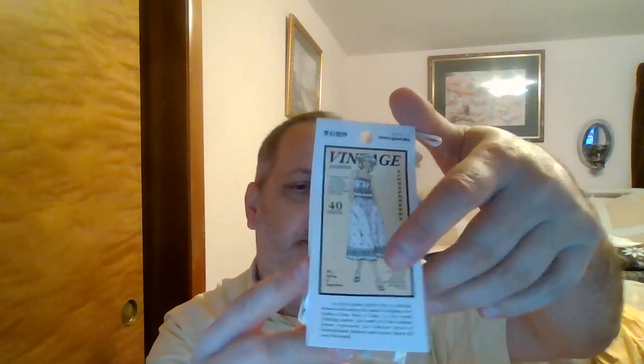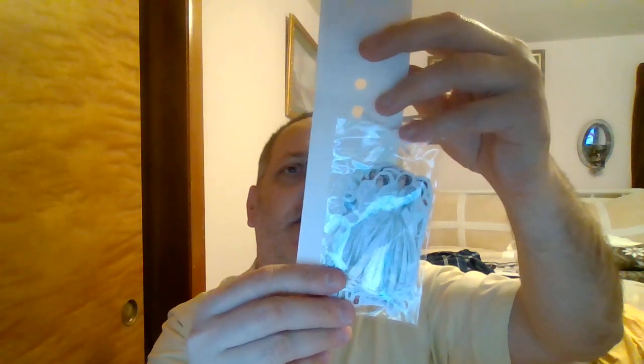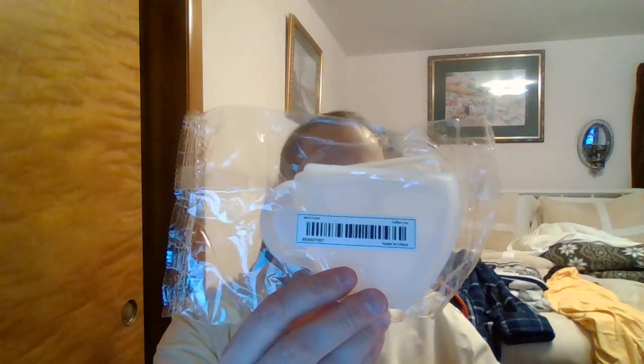I got these little vintage ladies stickers — these are the wedding ones I believe. I won't take them out — I think you get like 30 or 40. I also got this silicone mold.